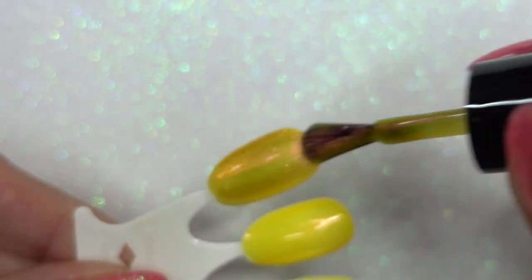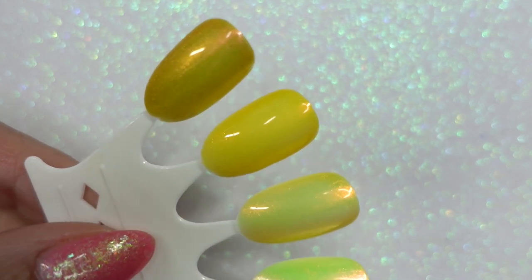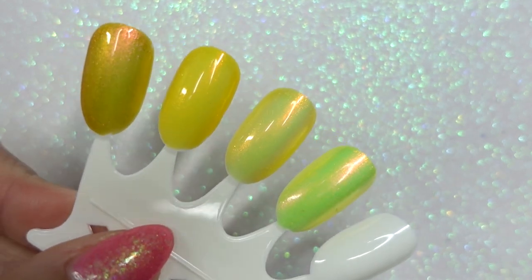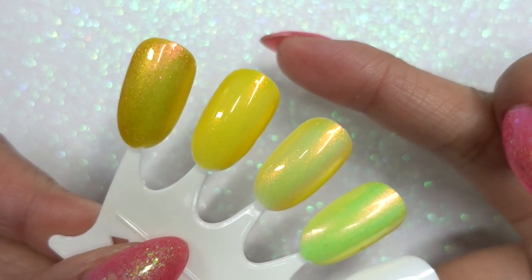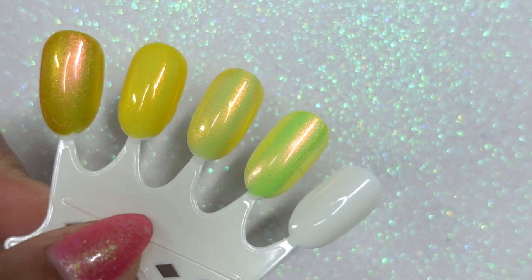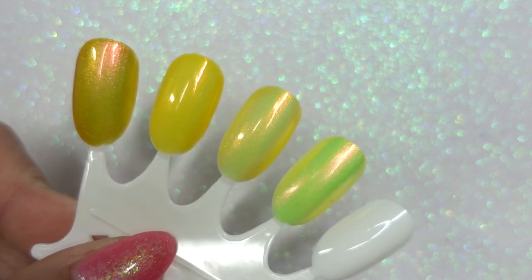KB Shimmer Sunkissed is definitely the richest among these shimmers. The pink flip is very evident and it almost makes it not so yellow because of that flip. These are so pretty — shining, shimmering, splendid like the sun. So that's KB Shimmer Sunkissed, Ethereal's Mango, Ethereal's Banana, and Polished for Days' Sunflower.